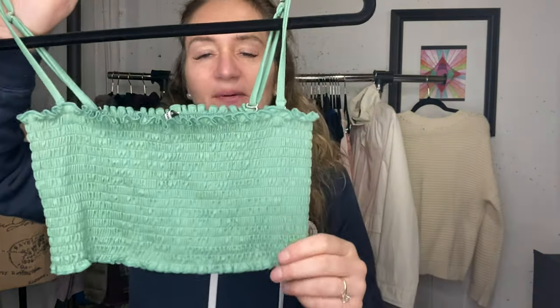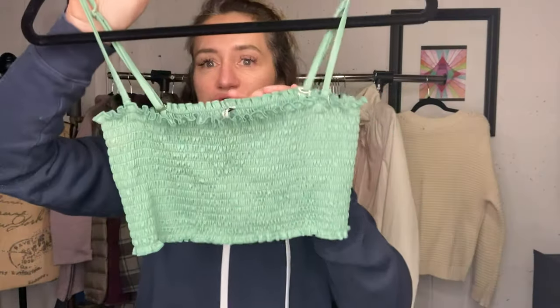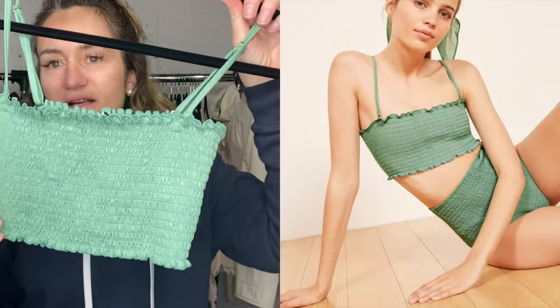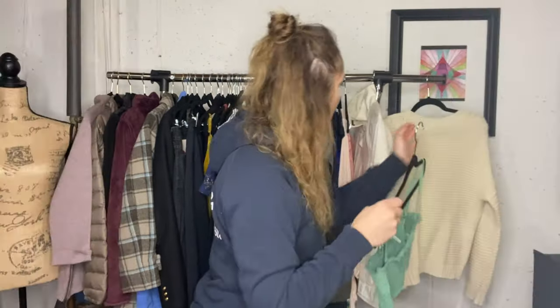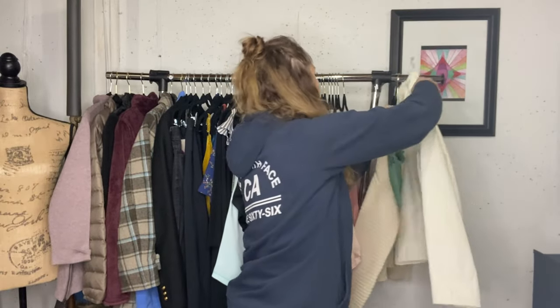This is a Reformation top and at first I could not quite figure it out. I searched and searched and finally figured out it's a bathing suit top. I do have this listed. It's too bad it didn't come with the bottoms because it probably would have been an $80 sale - I think I had it listed for $40.